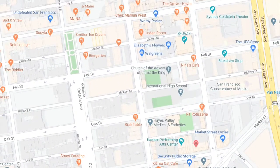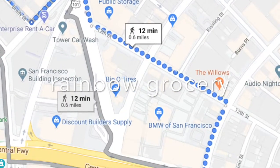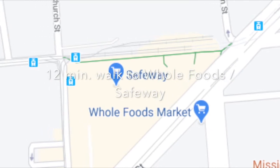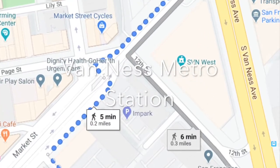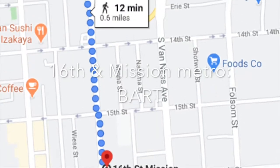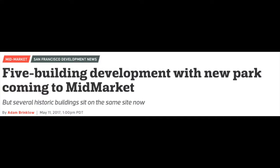Walking distance to Hayes Valley — lots of food, drink, shopping, and boutique restaurants there. Rainbow Grocery is a 12-minute walk, and so is Whole Foods. Trader Joe's and Nordstrom Rack are about one mile away, but only five minutes to the Van Ness Metro Station. And if you need to get to the bar, it's only a 12-minute walk.